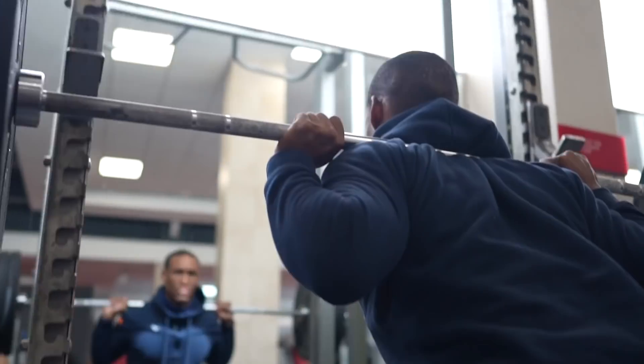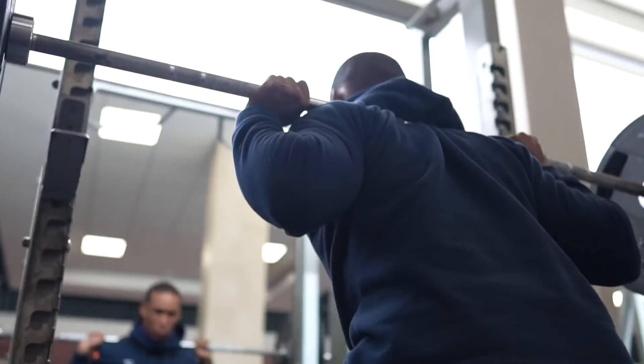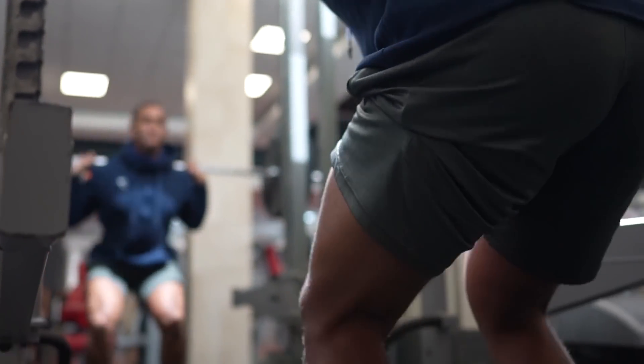It is well understood that building muscle and losing fat simultaneously is possible and likely probable if you fall within these five categories.